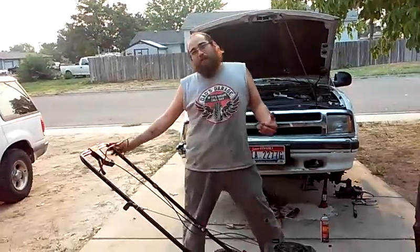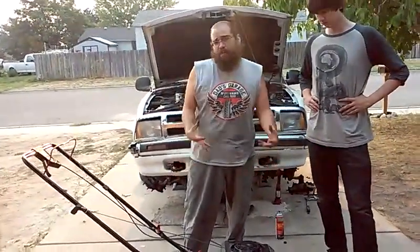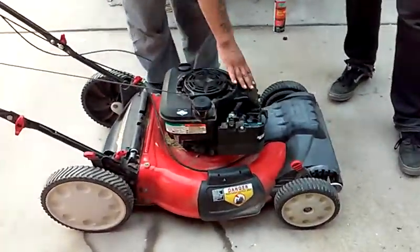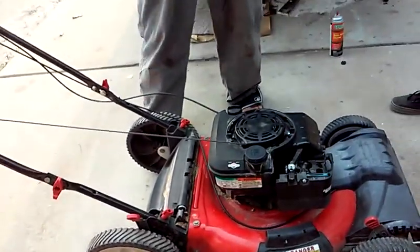Now that we've got this mower running for our customer, what we're going to do next is take the time tomorrow — we will be breaking it back down, taking the covers off, taking the deck off, taking the muffler off, and we're going to clean everything all out. Then we'll bring it back to our customer. That's what we're going to start doing here at High Groove Automotive. Thank you everybody for your support.